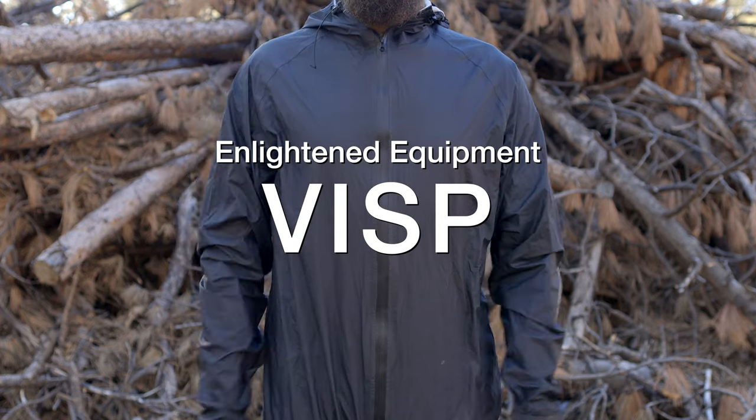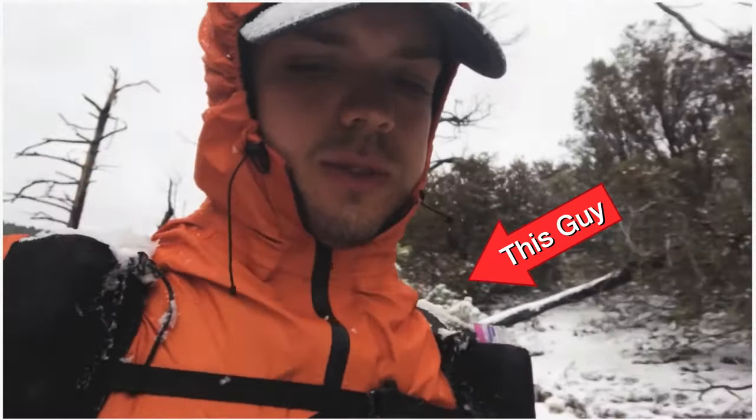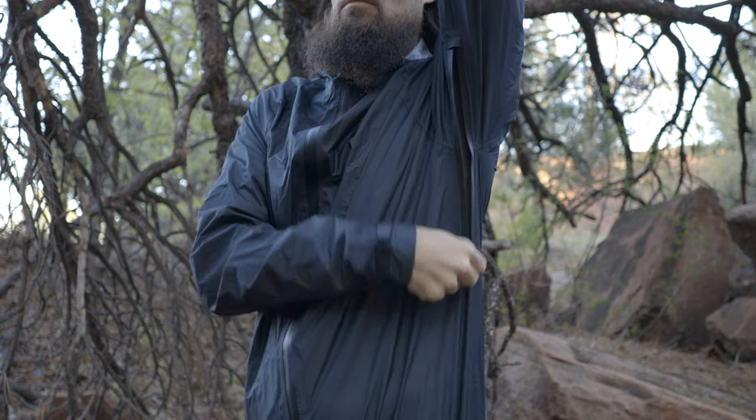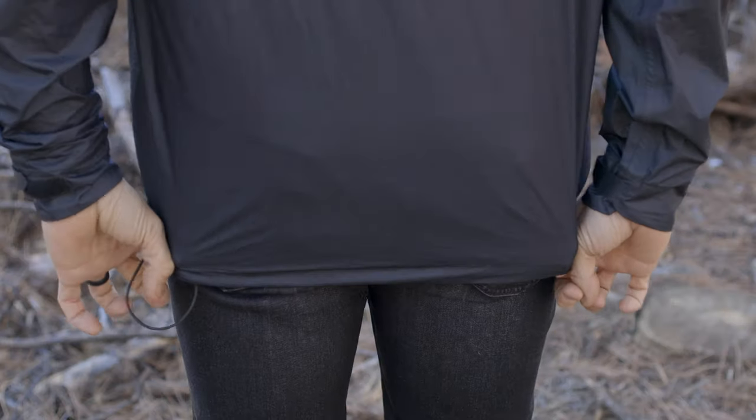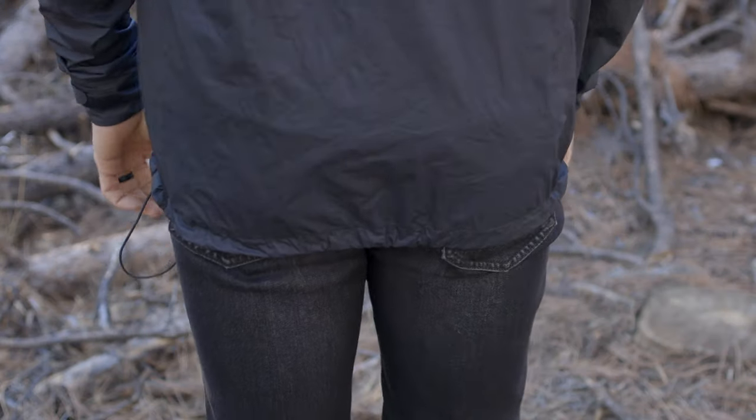Enter the Enlightened Equipment Visp. In 2019, Enlightened Equipment released the Visp — super similar to the Z-Packs Virtus — but it never really caught my interest at first. When it came out, it didn't have pit zips, and an early version I heard about wasn't long enough. But at the beginning of 2020, they redesigned the jacket: they added the option for pit zips and added a drop tail, making it longer with a longer torso cut. So when I got back from the AT, I bought one to test as a potential replacement for my Virtus.